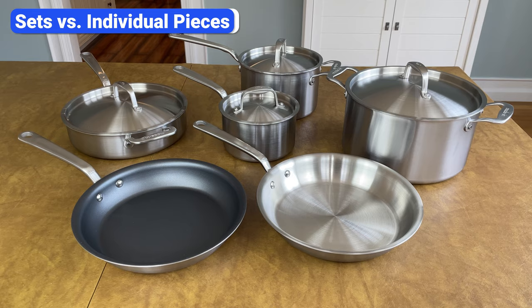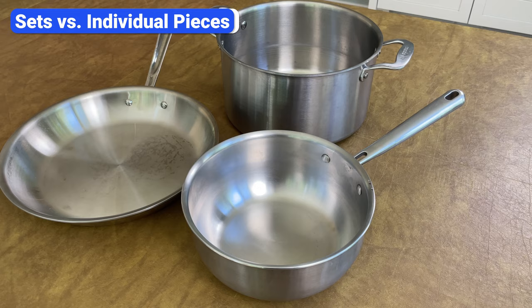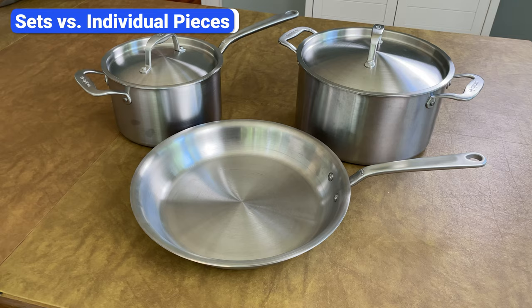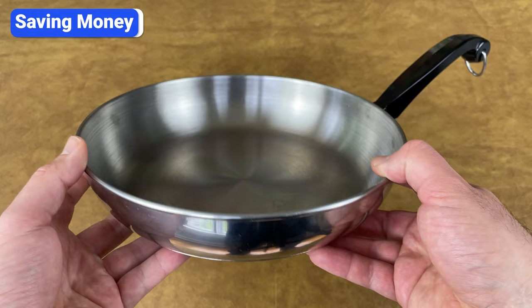Purchasing a complete cookware set might seem like a good deal, but it's often a mistake. The cost per item is less, but sets often include unnecessary sizes, extra lids, and pans you'll never use. A smarter approach is to buy individual pieces so you can pick the exact shapes and sizes you need and expand your collection over time. You can also mix brands — invest more in a high-quality frying pan you'll use daily and save on a large stock pot from a cheaper brand.